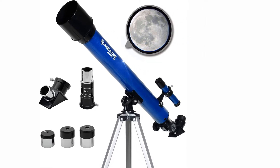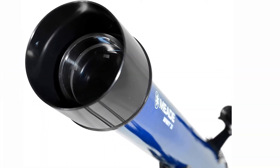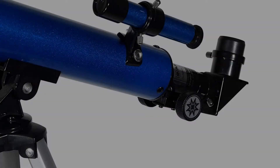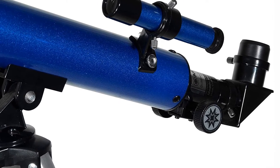On top of that, you get a 5x24 optical viewfinder to help you locate your targets in the never-ending expanse of space. And to help you put it all to use, you'll get astronomical software and an instructional DVD, preparing you to dive into your astronomy journey headfirst.